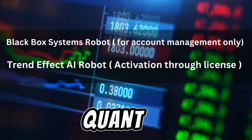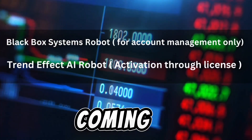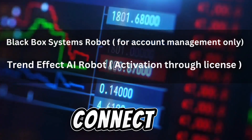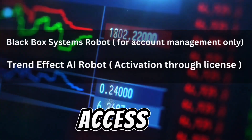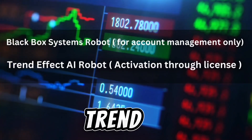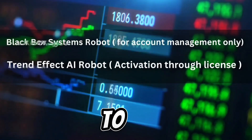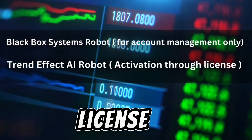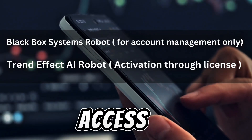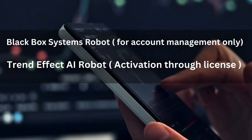We have two ways to access our quantitative trading robots. First is the Quant Black Box system, which is for account management only and is free to connect, though there is a minimum acceptable balance required in your trading account. Second is the Trendified AI robot, which requires a license for access. With a license, you obtain full access to run the system independently on your MT4 or MT5 trading account.